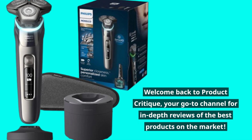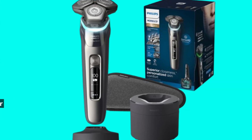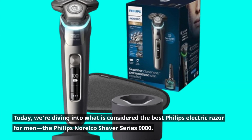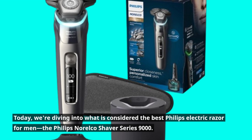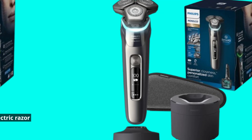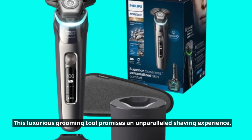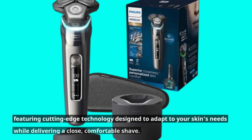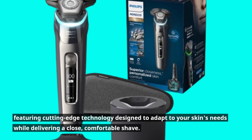Welcome back to Product Critique, your go-to channel for in-depth reviews of the best products on the market. Today, we're diving into what is considered the best Philips Electric Razor for men, the Philips Norelco Shaver Series 9000. This luxurious grooming tool promises an unparalleled shaving experience, featuring cutting-edge technology designed to adapt to your skin's needs while delivering a close, comfortable shave.